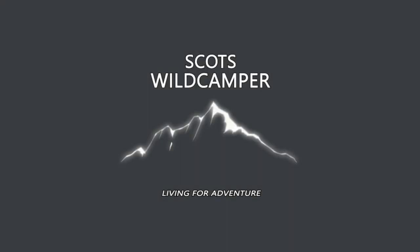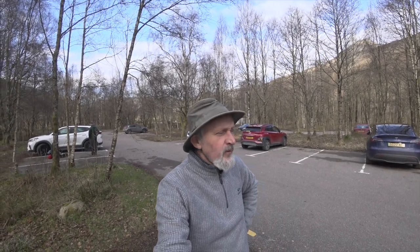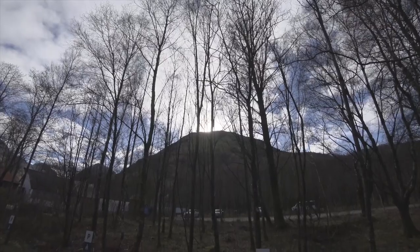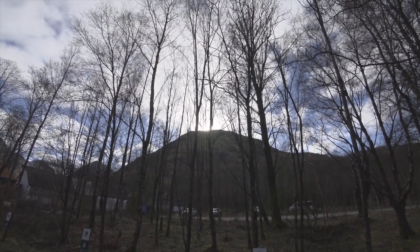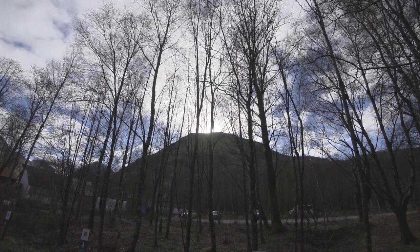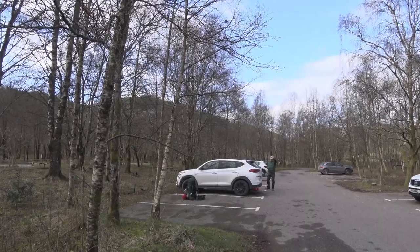Scots Wild Camper, the wild camping channel for the great outdoors. Afternoon folks, I'm at Glencoe visitor centre, Tuesday the 28th of February. I'm with Stevie and we're heading up there — that's the target for the day, the camp up there. Is it a Corbett? I'll write the name on the screen. There's Stevie there. I'll get back to you on the trail — just a short intro.